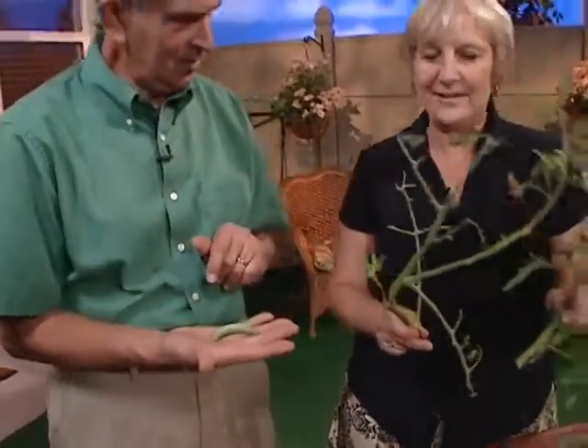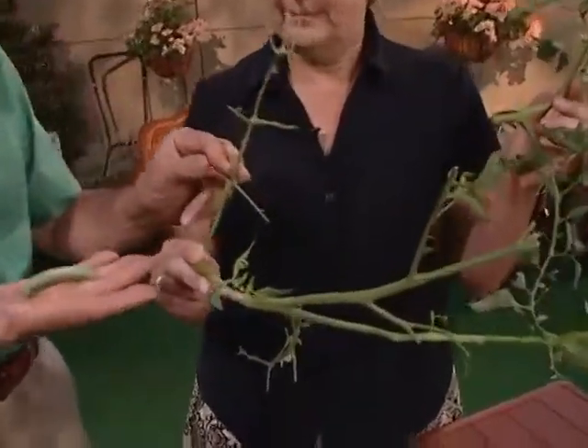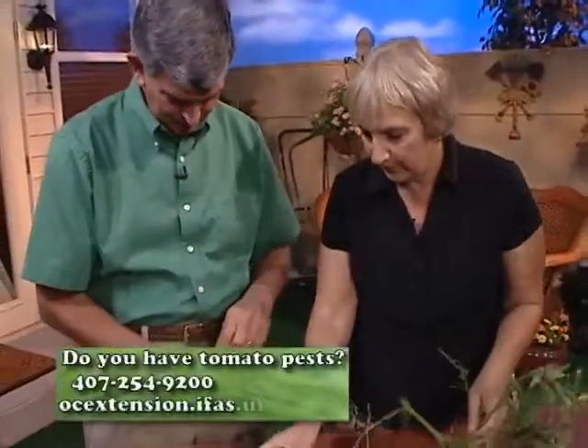But the damage is devastating. Look how quickly they defoliate a plant, often before you even see it. That whole stem there has been defoliated. These were picked off this morning, so I know they're fresh. They can damage the fruit as well, and other caterpillars too.